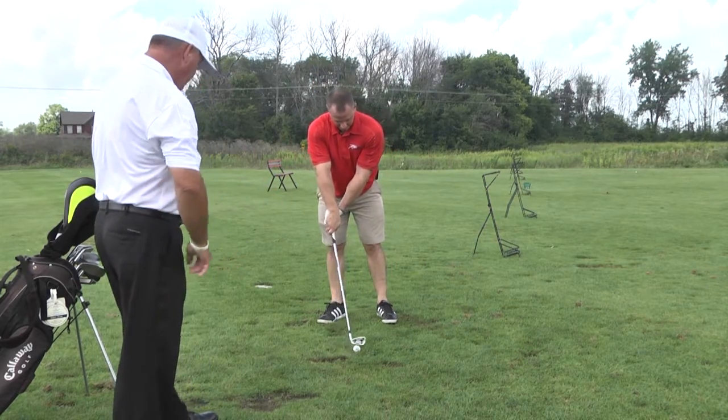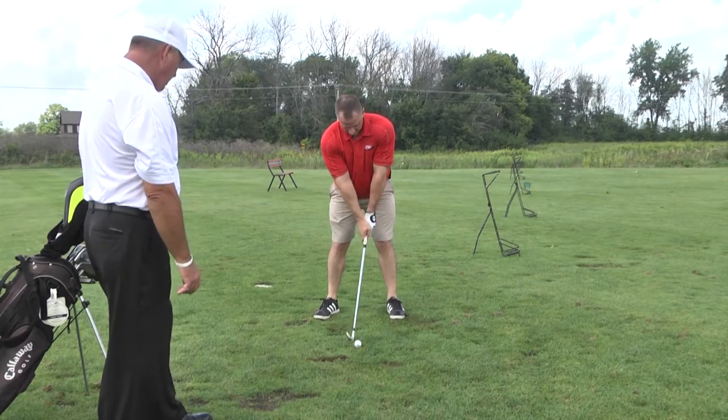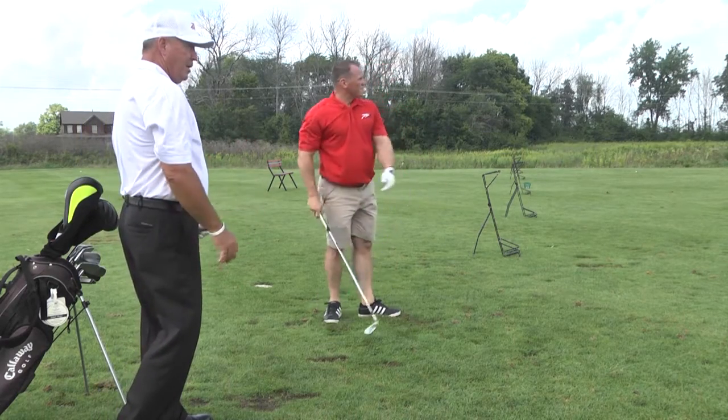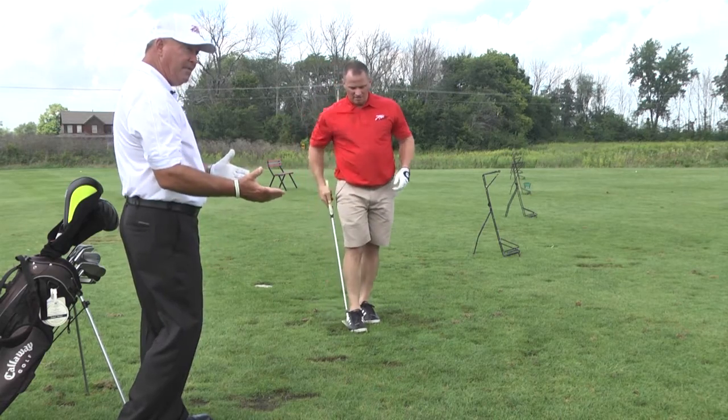Let's try another 7-iron here. Ball position middle. That's perfect — that is absolutely perfect. Good shot. And he turned into it. Right knee up by left knee, hands finished around. Let's see another one.